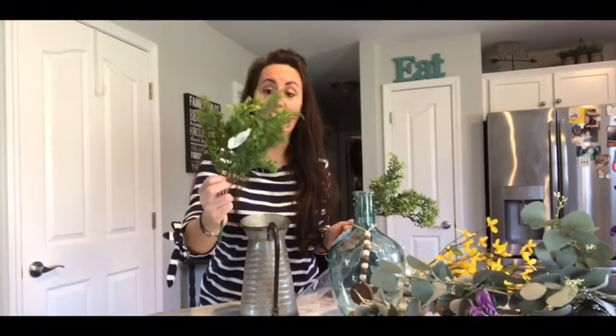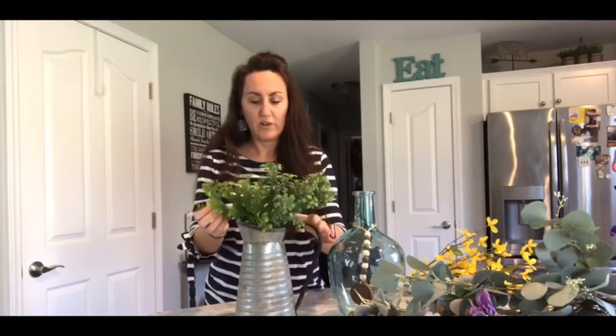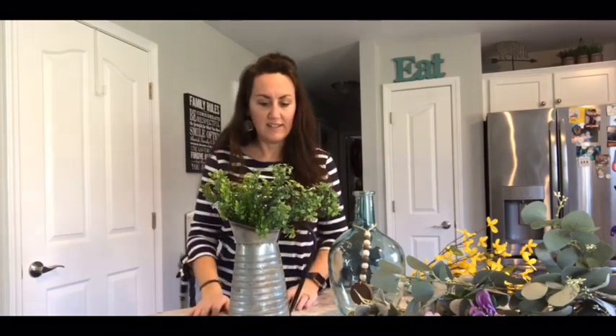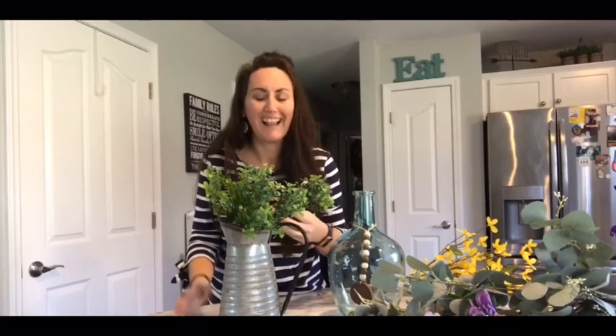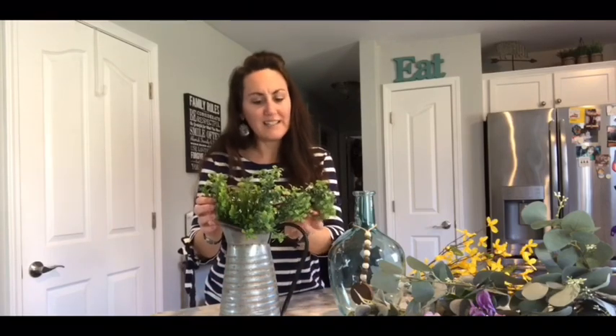I grabbed these little boxwoods — they were only 97 cents. 97 cents for this whole thing, so I grabbed two. If you want to use these, you would probably need at least three or four for a more full look. I mean, look at that — beautiful. I keep saying farmhouse just because that's what I love, but it's just so pretty. I'm just so happy and thankful for Walmart and their great prices and good quality.